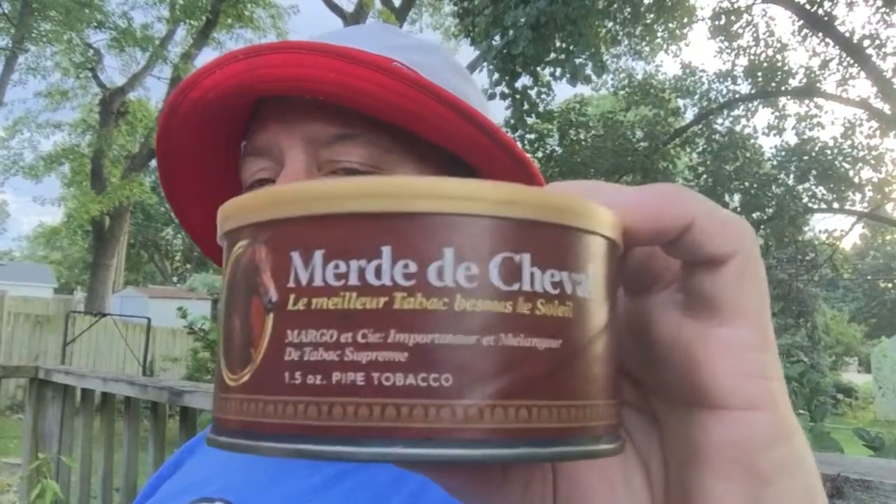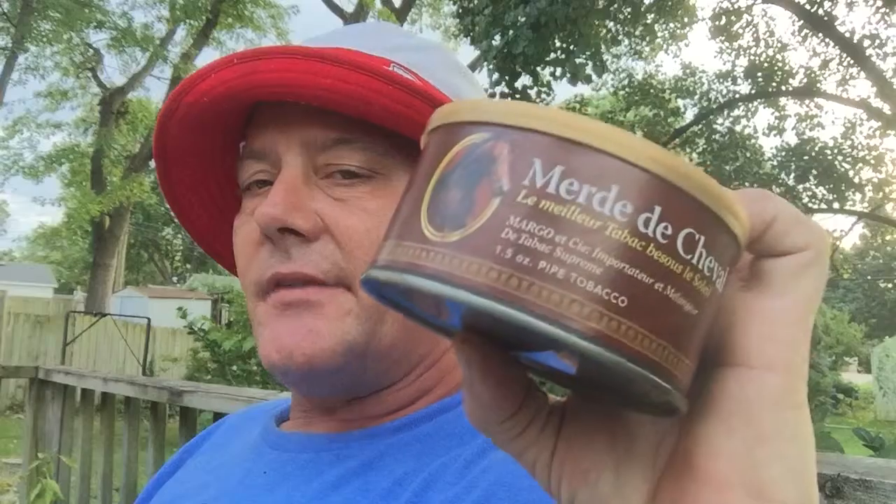Meridae Chevelle. This is the third time making this video, so it feels a bit weird — one time my memory was full, one time my battery went dead. Anyway, Meridae Chevelle — this is F&K out of St. Louis.